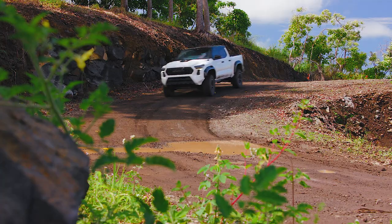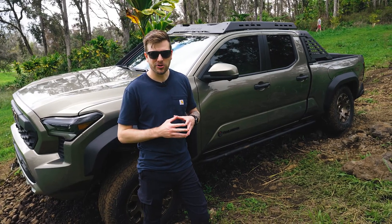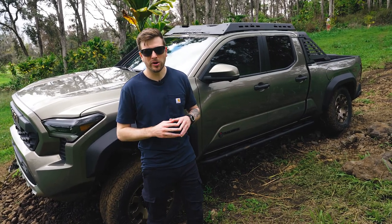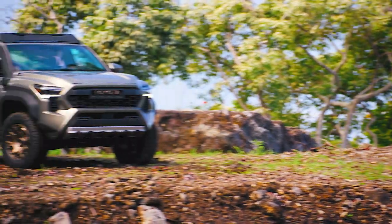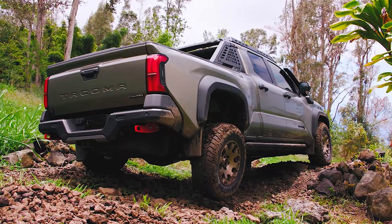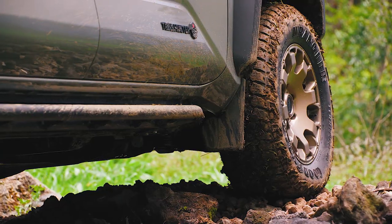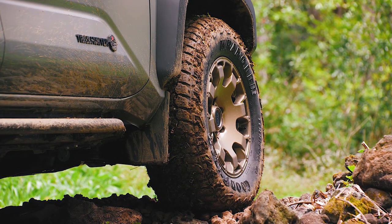If you want to go fast off-road, the TRD Pro is still the Tacoma to get. But if you're looking for a hardcore overlanding truck, Toyota has a solution for 2024 that you don't have to go to the aftermarket for. This is the Trailhunter, and it has everything you'll ever need for overlanding: Old Man Emu shocks, a reinforced suspension, 33-inch tires, and all the same off-road bits you get on the TRD Pro. It is an absolute monster on the trail.